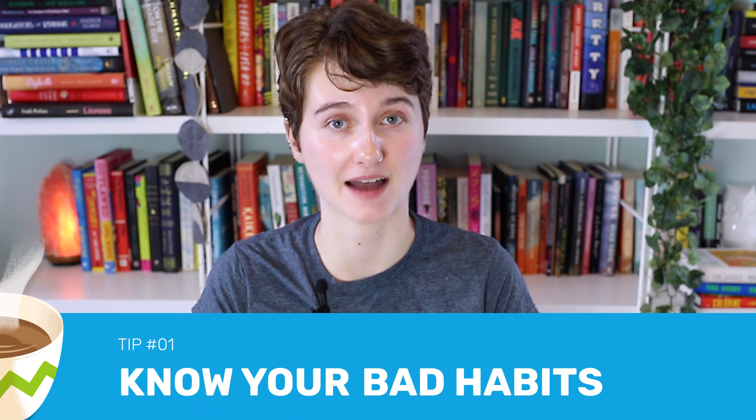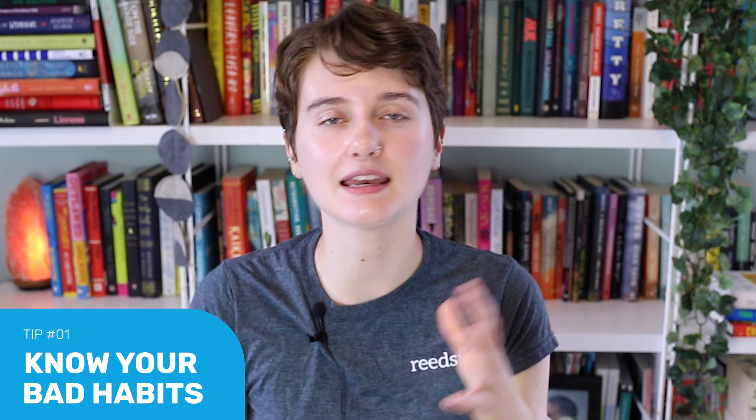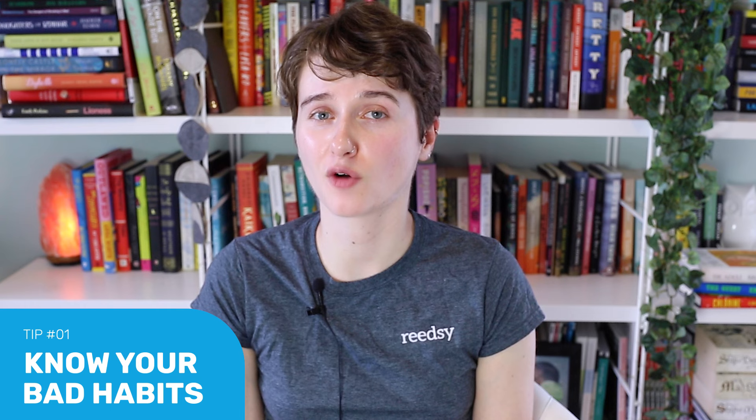So what about if you're taking on the task of proofreading yourself? Maybe you're on a very tight budget, maybe you're proofreading for a friend, maybe you're working on a shorter piece, or maybe you're proofreading your book to prepare it to query. Here are a few tips. First of all, know your bad habits. Is there a word you often misspell or misuse? Are you prone to comma splices or misplaced modifiers? What are your weasel words? Start by doing a sweep for your specific bad habits. I always mix up lay versus lie, so I start by doing a search for every lay and lie in my book and making sure I'm using them correctly.